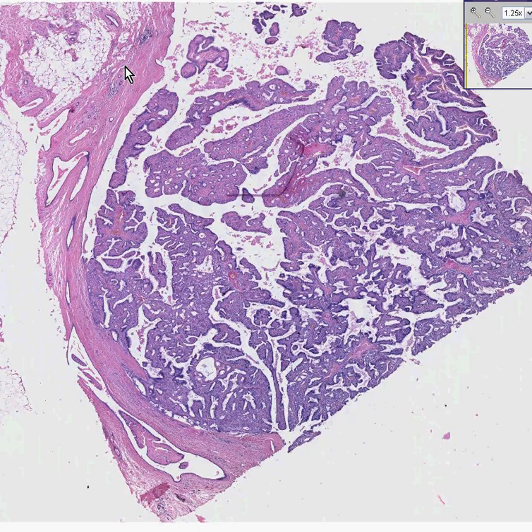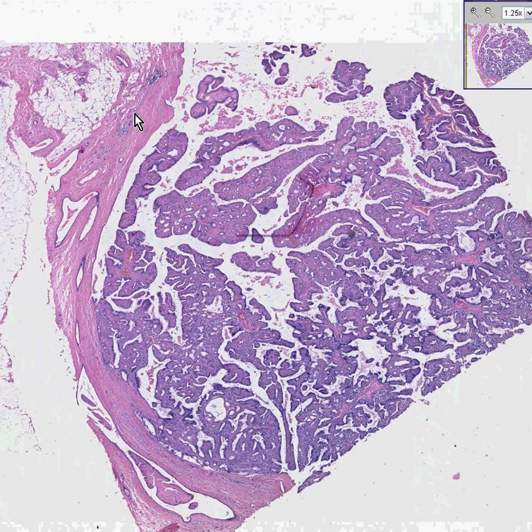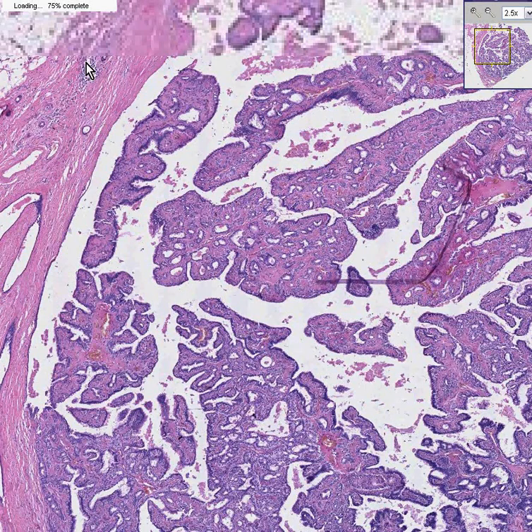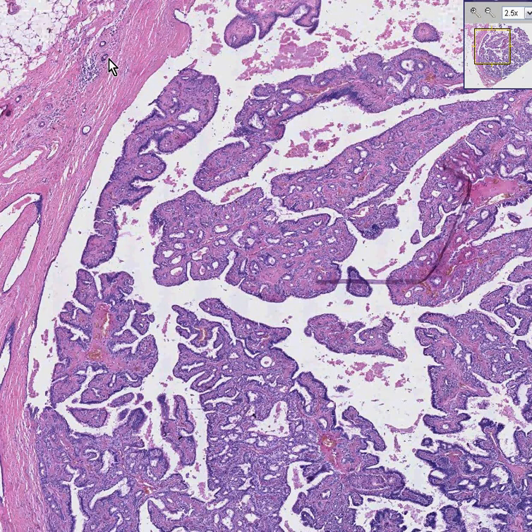If we go along here you may even see some normal breast tissue, perhaps some ducts at least. I don't really see any classical asinite.